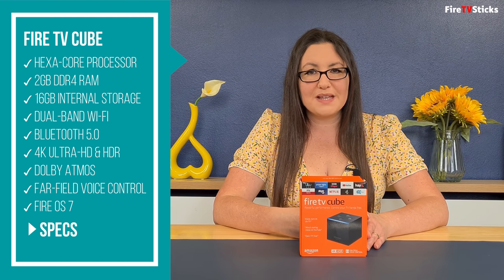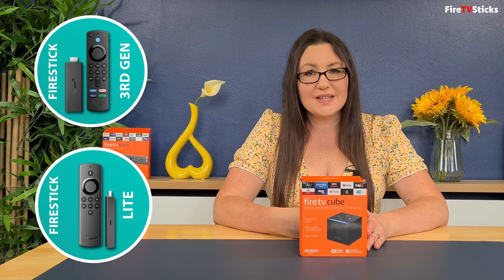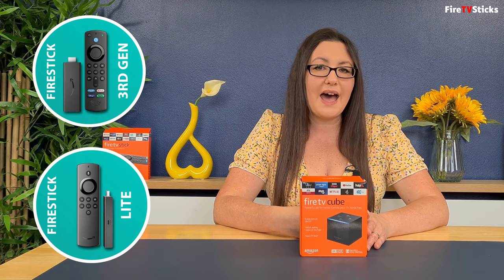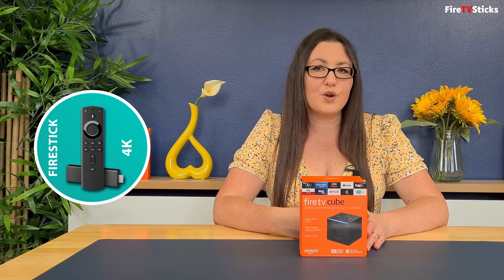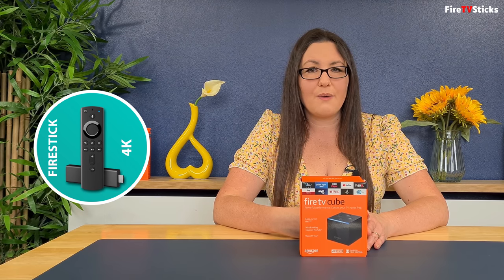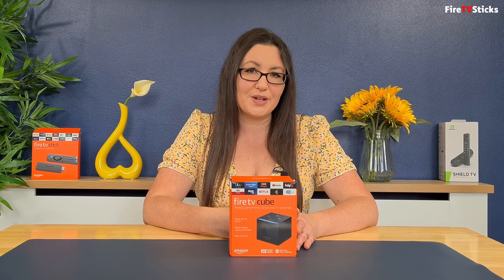For a full list of specifications, check out the links in the description below. In comparison, the newest Fire Sticks from Amazon have a slightly slower processor and half the amount of RAM with just 1GB. The older 4K Fire Stick has 1.5GB of RAM and runs an older Fire OS version 6. So it will be interesting to see how they all compare later on in benchmarking tests.